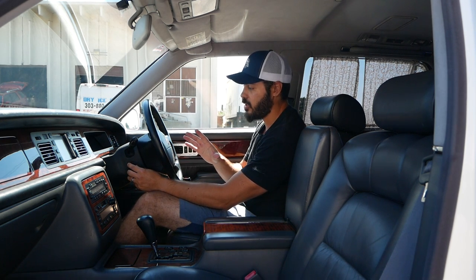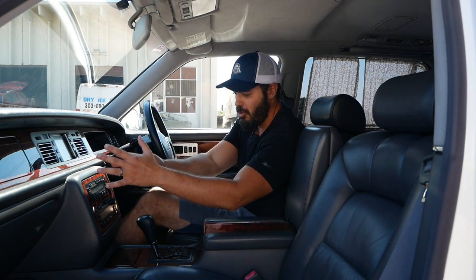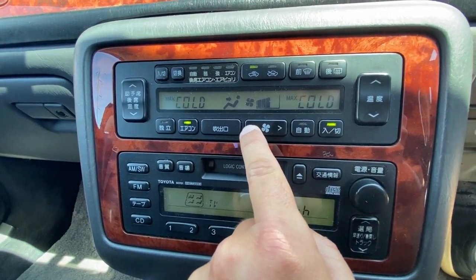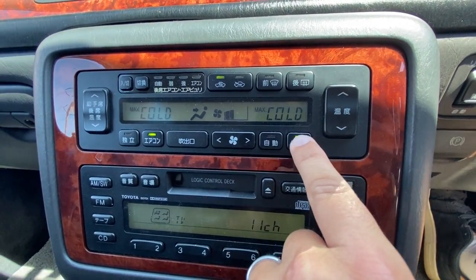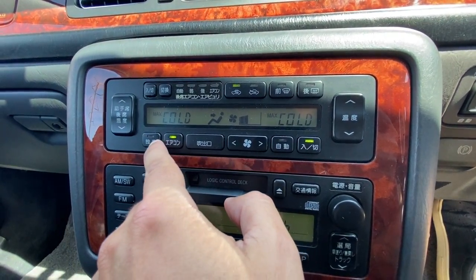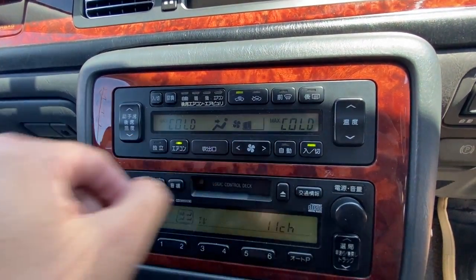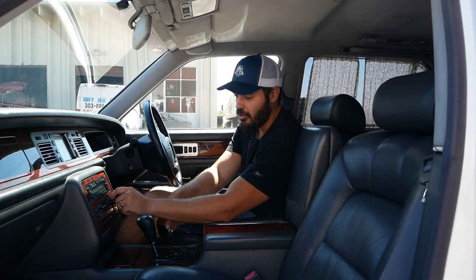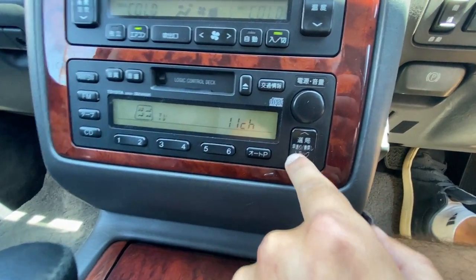Everything in here is power adjustable — you have a power adjustable steering wheel that you can move up, down, in, or out to get your perfect driving position. Moving into the center console, you do have the AC controls here. A lot of these buttons have symbols on them so I can kind of figure out what they're doing — AC on and off, fan speed, and temperature on the right side in Celsius. Further down you have the old-school deck with a cassette player, and of course it has all the normal radio settings and volume control. Feels very nice, has some nice weight to it, though it doesn't sound like it has the best sound system — which is totally fine for this car.